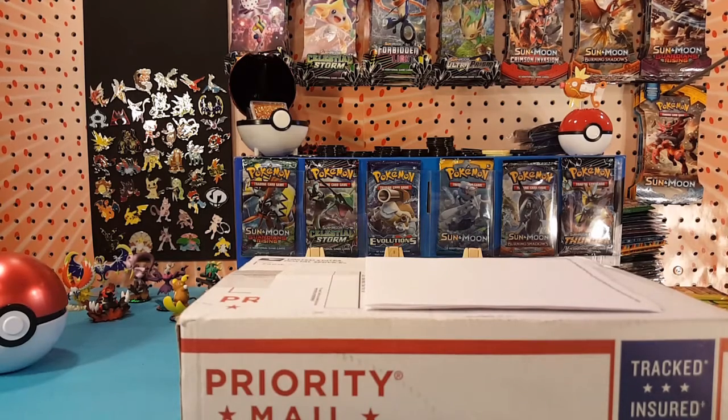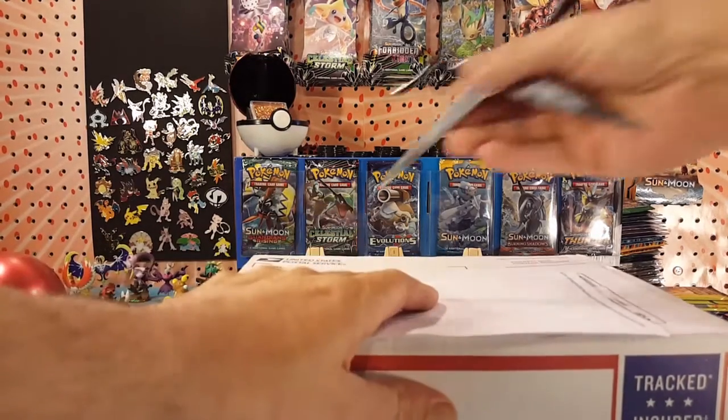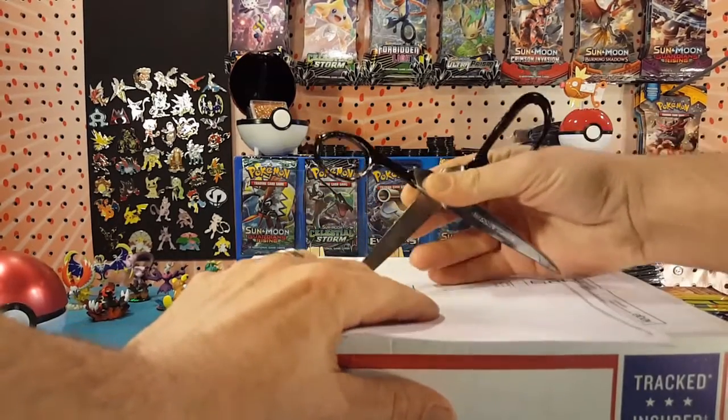What's up guys, I'm Matt and it's Monday and we have some mail, so we're going to have a Mail Monday. Been waiting for this package for a while — it came late last week, but I like to open the mail on Mondays, so I'll crack into this package and give you guys a glimpse of what's inside.